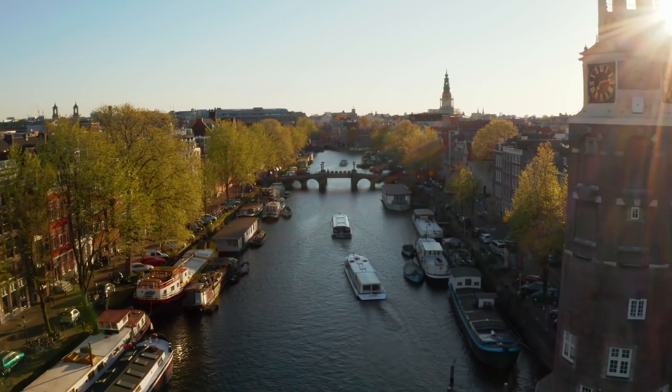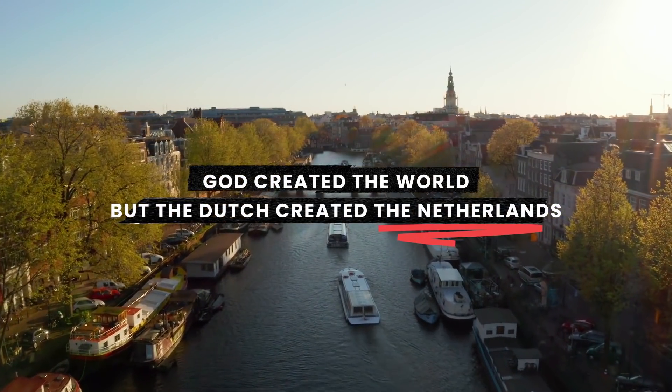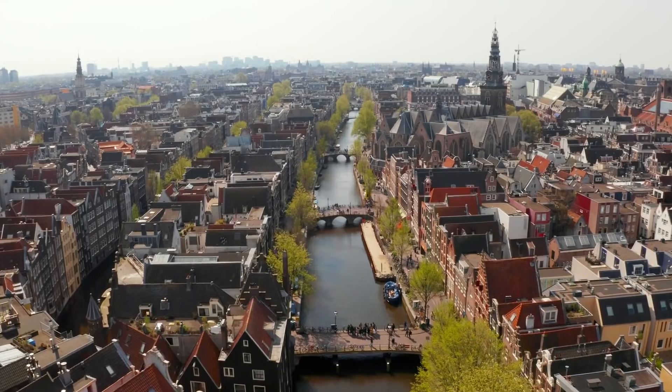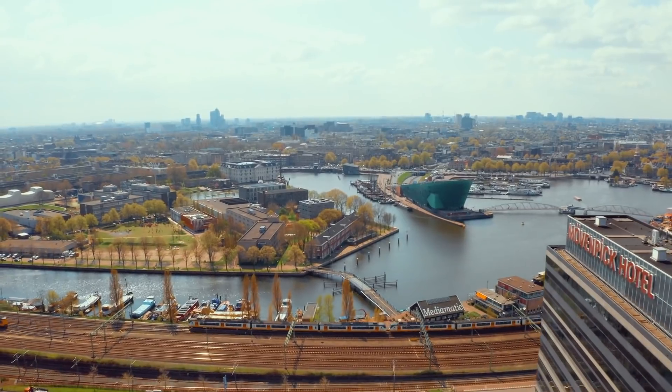They've also got some ideas that are a little bit more extreme and a whole load more Dutch. There's a saying that God created the world but the Dutch created the Netherlands, and that's fair seeing as they essentially built their country on top of the ocean. 17% of the Netherlands is actually land that's been reclaimed from sea or lakes, and through building complex dams, dikes and sea walls, they've managed to protect the country from floods and manipulate rivers and oceans to fit their needs.